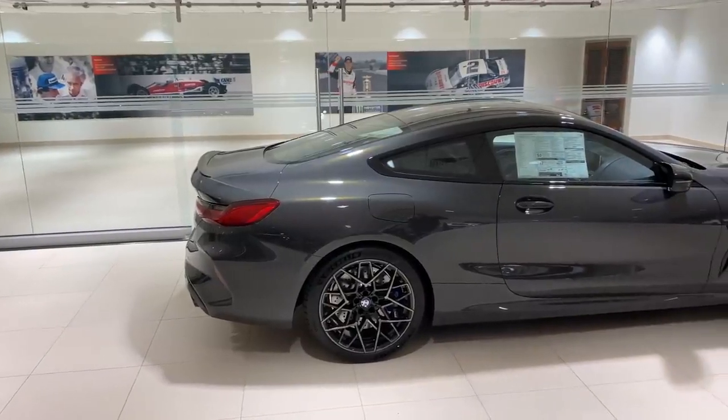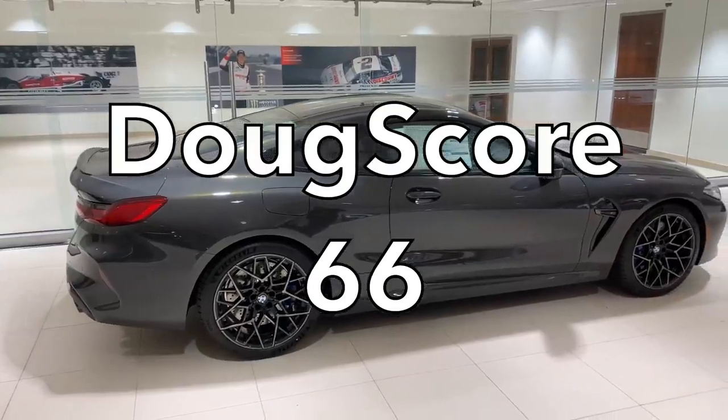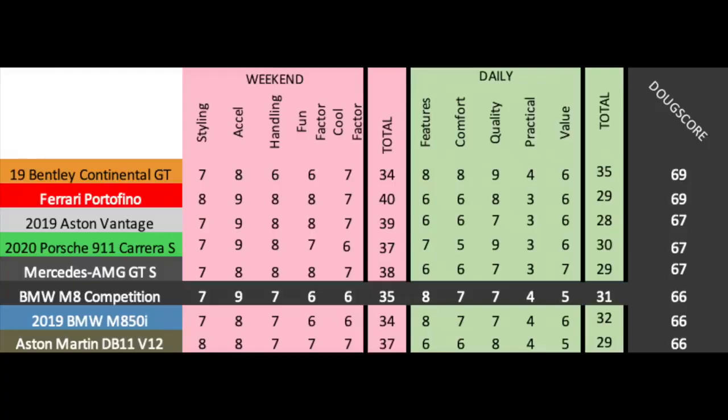Added up, the Doug score is 66 out of 100, which places it here against other pricey luxury coupes. The M8 Competition actually ties the M850i — the two cars only differ in acceleration and value. The competition handles better, sure, but not better enough for a higher score and their acceleration is surprisingly similar. Both cars lose to the Porsche 911, though it's worth noting that the M8 is an especially good all-around car as it beats out basically everything on this list in the daily categories but still manages a very respectable weekend score.